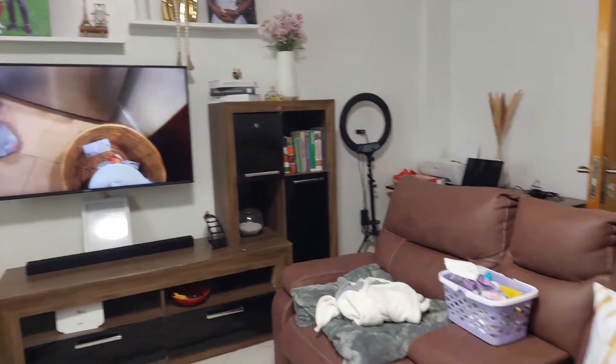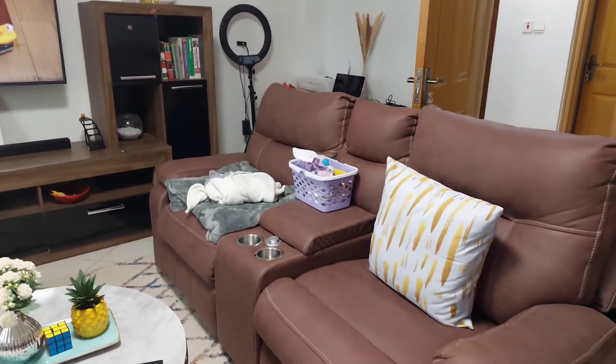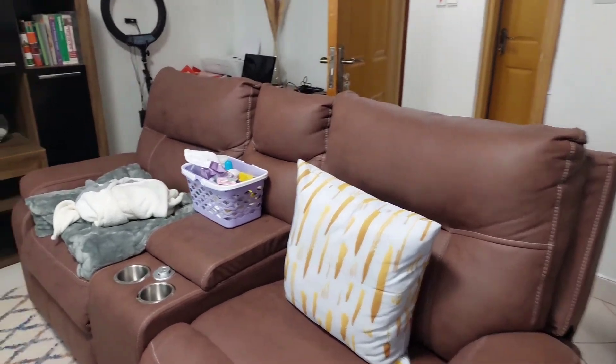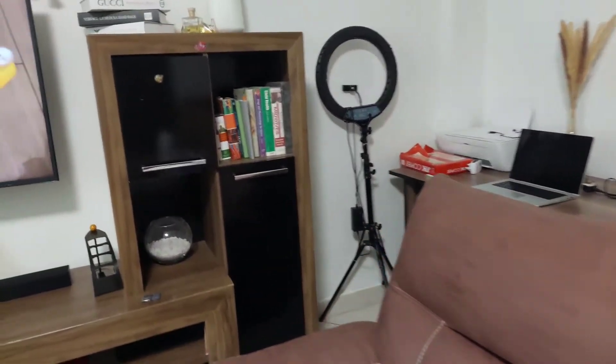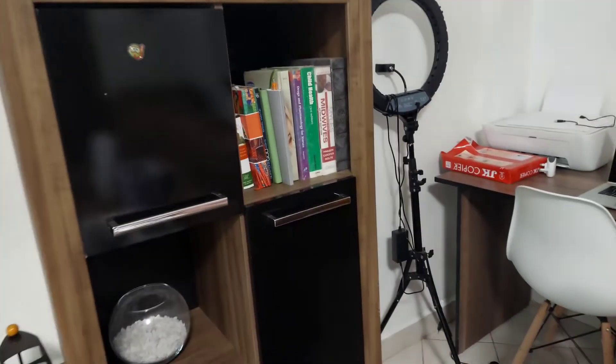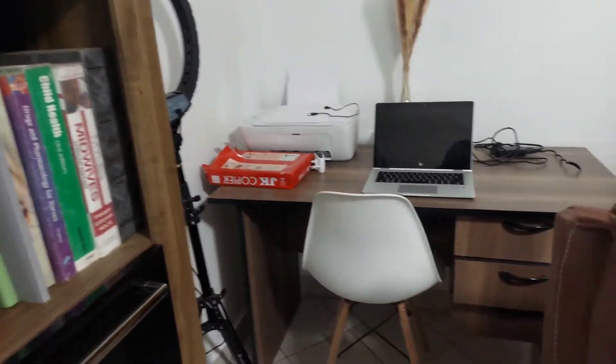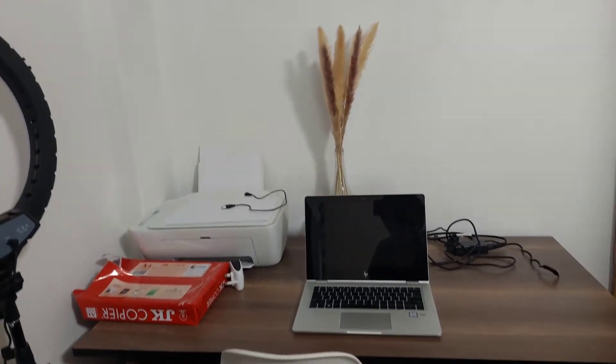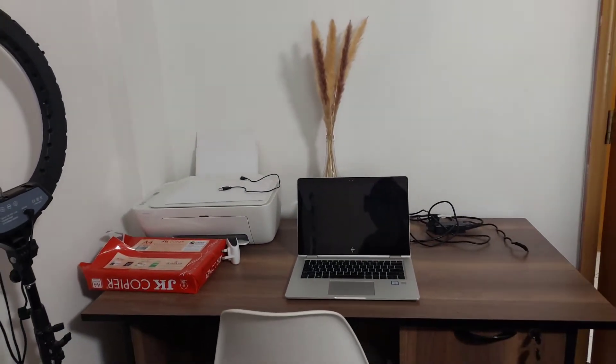From the kitchen side we have another balcony that leads to where we used to do the laundry and hang our clothes. This is our tiny home office where my husband usually works when he's working at home, and also where I work from when I'm editing my videos.